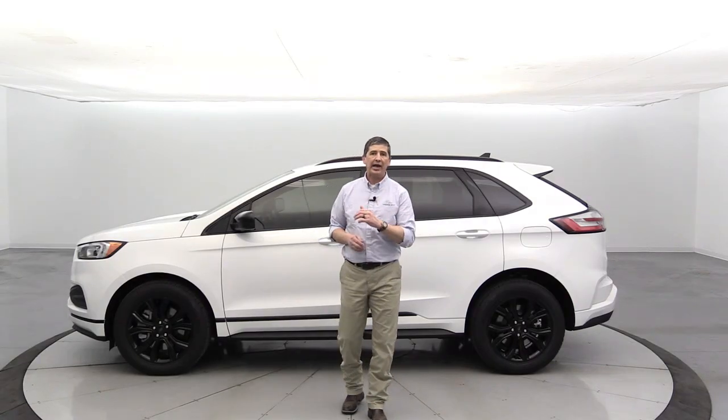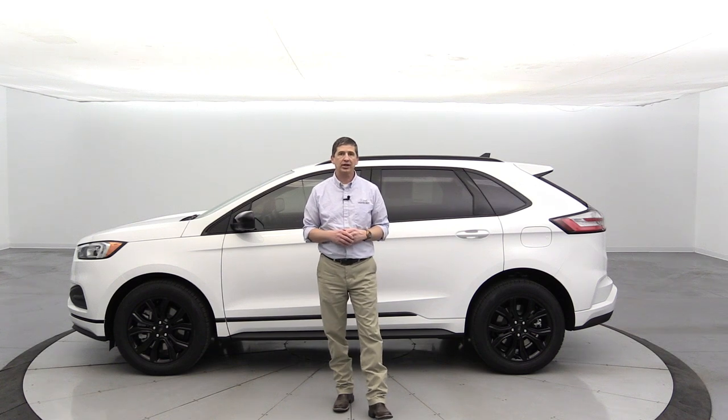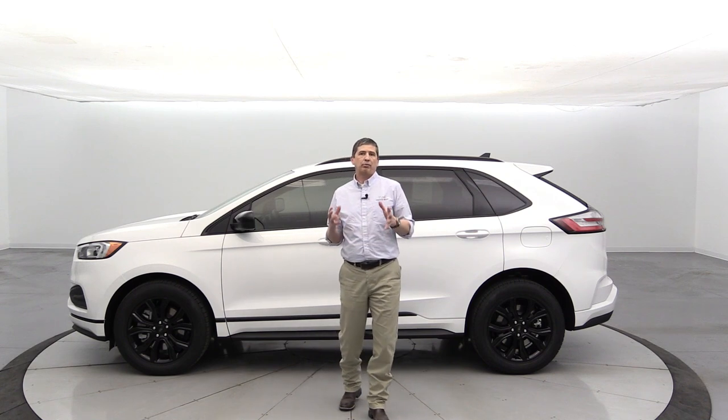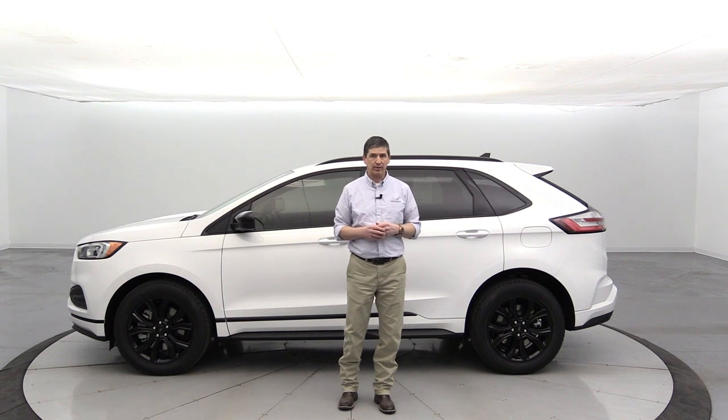The 2022 Ford Edge SE. Hi, I'm Tim Bartz, Internet Sales Manager here at Long MacArthur Ford in Salina, Kansas — your source for Ford news, updates, and information — with a complete guide walk around on the 2022 Ford Edge SE trim.